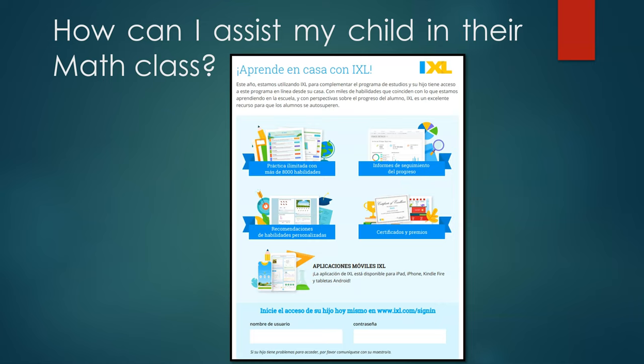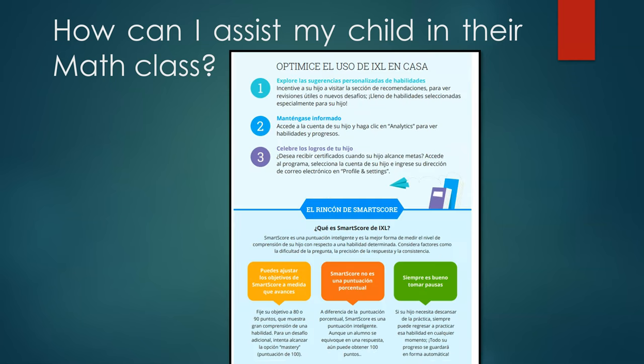IXL offers the same parent information handouts in Spanish. Please reach out to your child's teacher for documents such as these. IXL is currently in the process of translating all math content within its program into Spanish. Currently, they have all math grades 3 through 6 completely translated. This is a constant work in progress, and we predict next year to have even more grade levels translated into Spanish. If your child needs language support and would benefit from having their IXL assignments in Spanish, please contact your child's teacher.